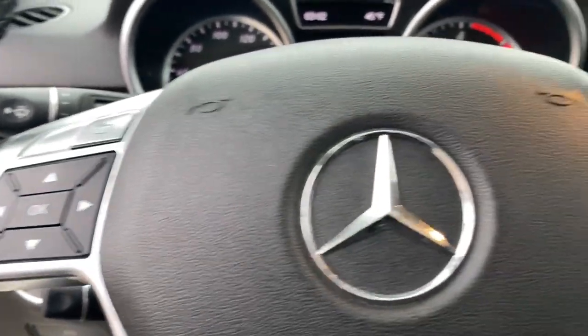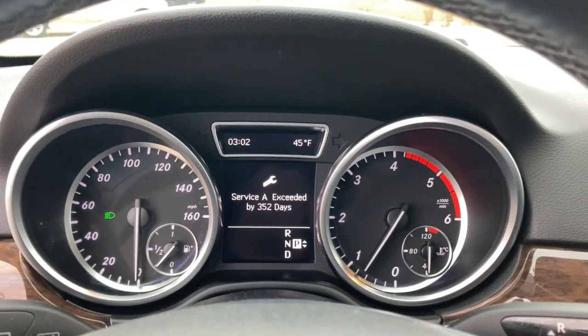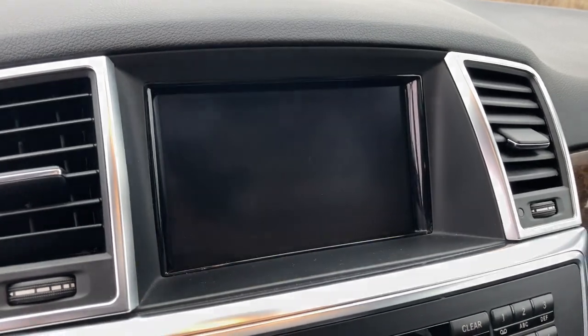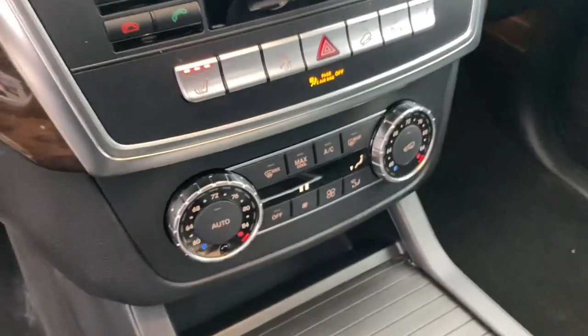These are just some of the great options this vehicle comes with: keyless entry, all-wheel drive, sun moonroof, woodgrain interior trim, power passenger seat, power lift gate, heated mirrors, power driver seat, steering wheel audio controls, and Bluetooth connection.